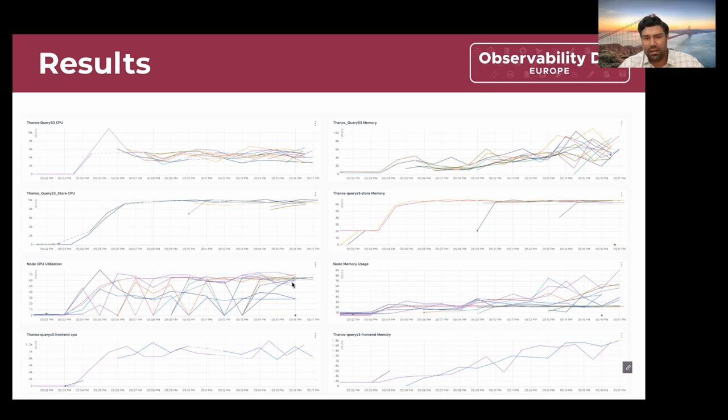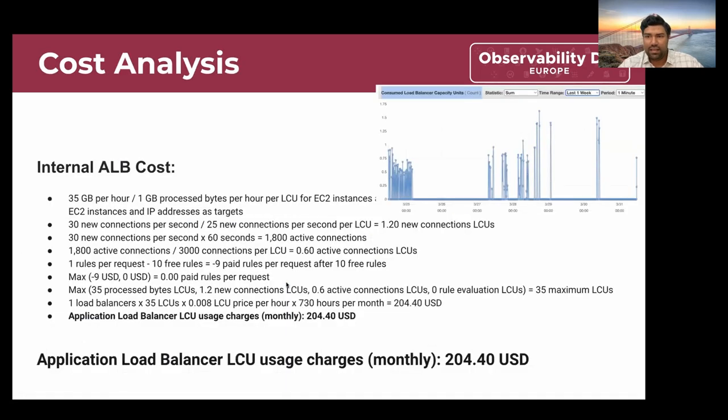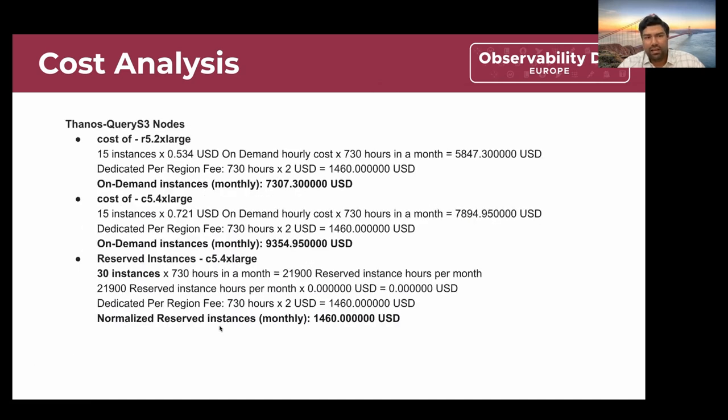The next question is: how much does this solution cost? There are three components: ALB, nodes, and S3 bucket. Looking at the ALB, it is charged based on LCUs — load balancer capacity units. Based on our load profile at peak, we query about 35 GB per hour with about 30 connections per second against the ALB. Based on all this, the ALB costs about $204 per month, which is acceptable. Then we looked at the nodes.